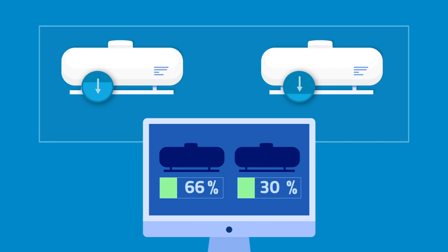With LPG Tank Monitoring, you will properly monitor and manage tank levels from anywhere in the world. Our web portal puts all your current and archived tank information on virtually any mobile device.